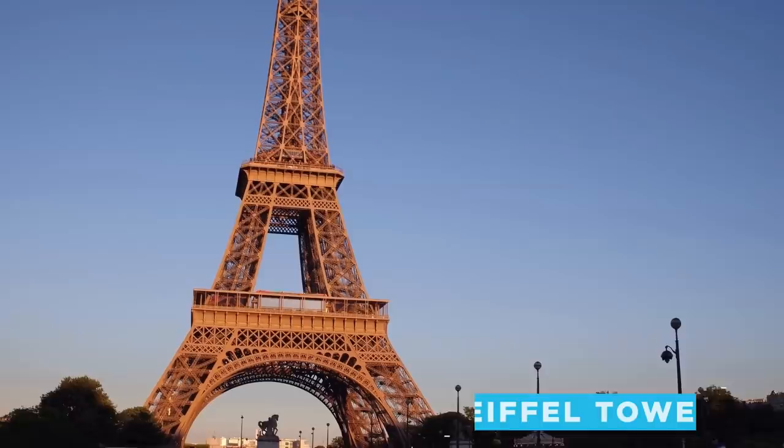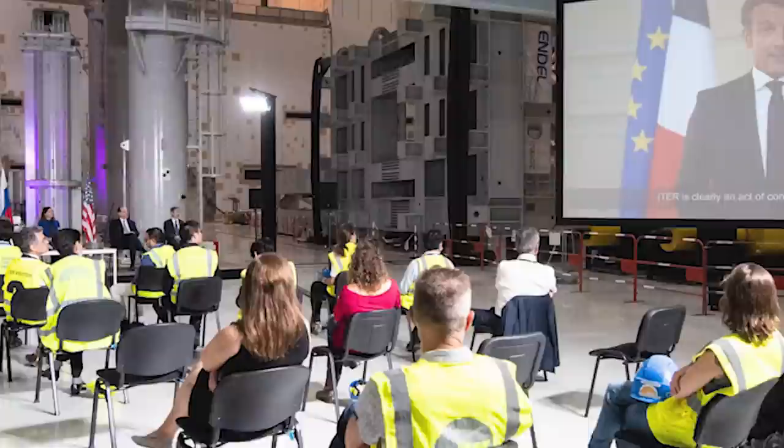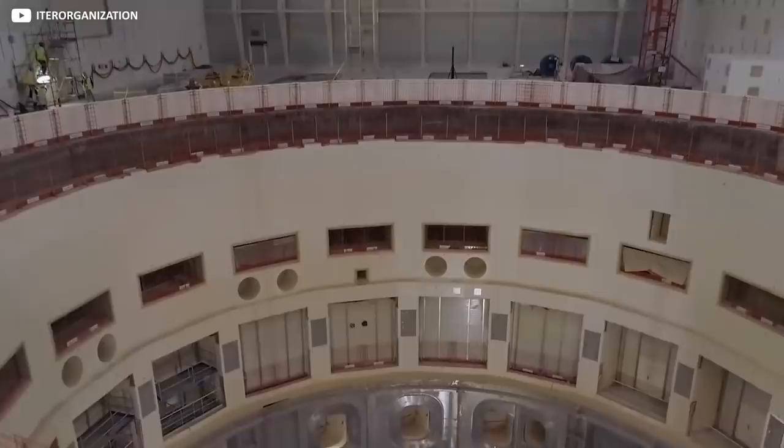Its core apparatus alone weighs as much as three Eiffel Towers, and is expected to cost a cool $25 billion, although cynical estimates put the real figure as high as $65 billion. So what actually is ITER? A global, multidisciplinary team is attempting to build the biggest, most advanced nuclear fusion reactor the world has ever seen.